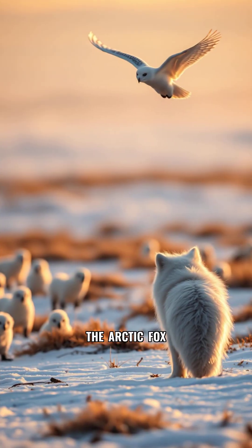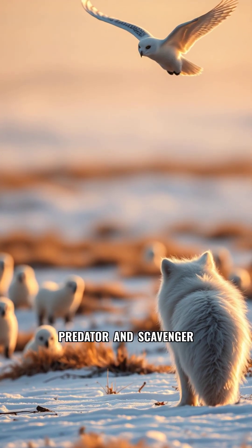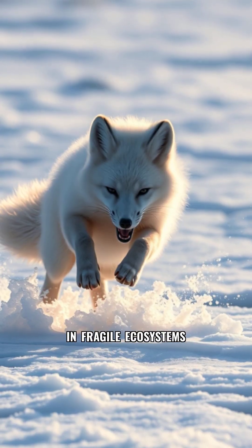Why does it matter? The arctic fox plays a crucial role as both predator and scavenger, helping maintain balance in fragile ecosystems.